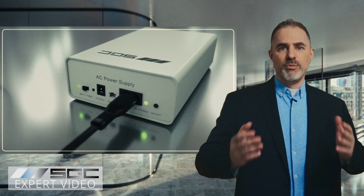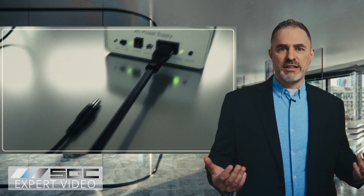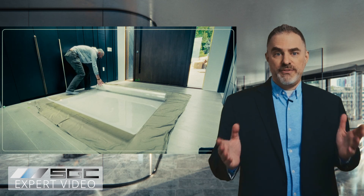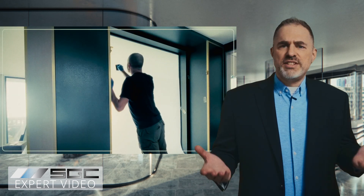Both products come with a low voltage transformer that can easily be hidden and two wires that need to be connected to a power source. Other than this step, installing smart glass is the same as regular glass, and smart film can be installed by window film installers or even as a DIY project.